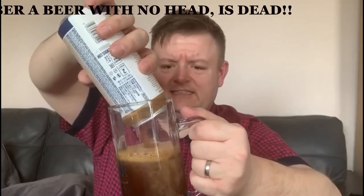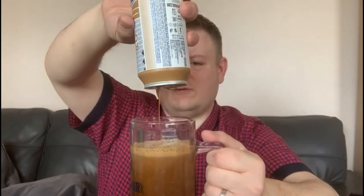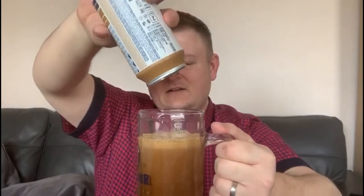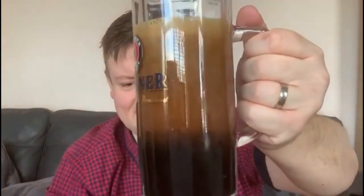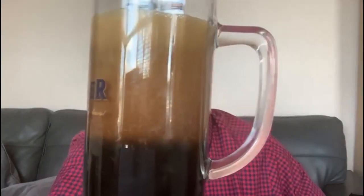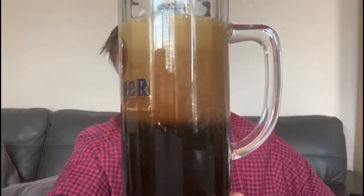A beer with no head is dead — remember that. Let's pour in the last few drops, trickling out like an espresso from your local Italian deli. Look at it settling — it's settling similar to a Guinness, the clouds clearing, the mist rising, that creamy head at the top. Look at the way it settles, almost like the crema settling on your espresso. That looks lovely.